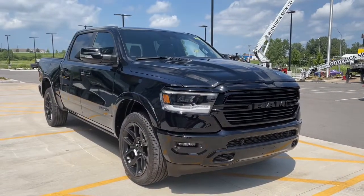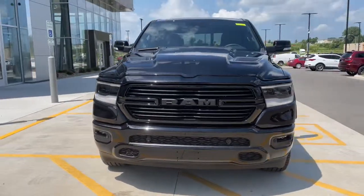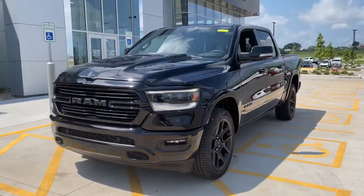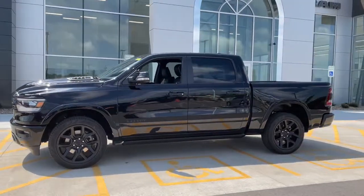Look no further than the 2022 Ram 1500. The Ram 1500 delivers gritty towing capability, passenger-focused comfort and safety features, and surprising fuel efficiency.